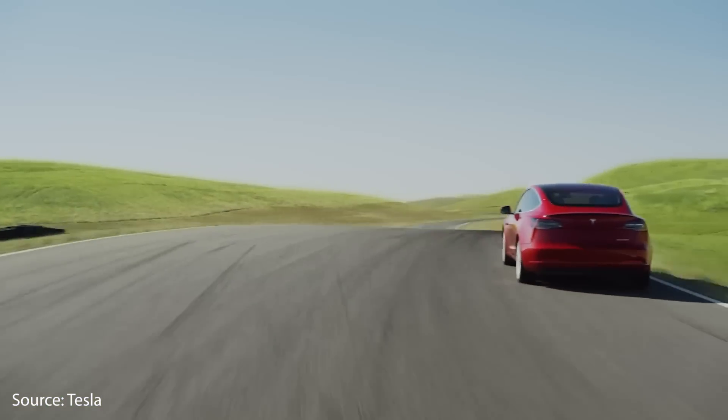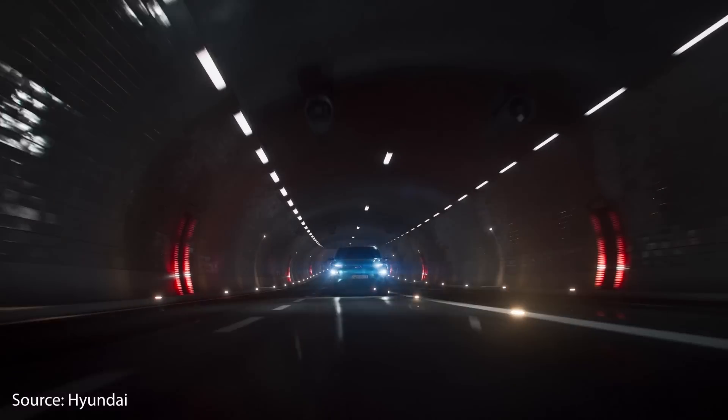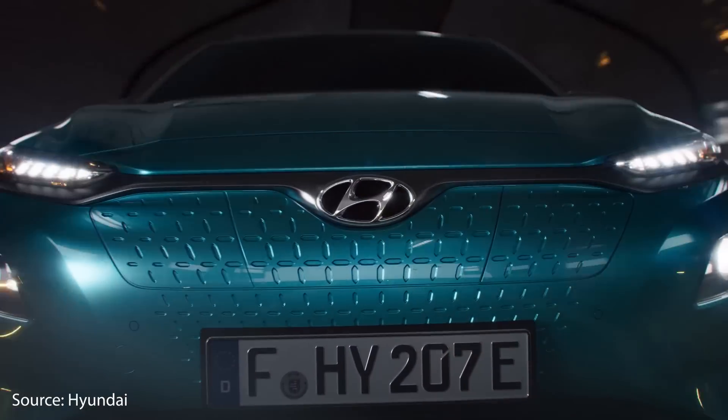How many miles of range do Tesla's electric vehicles really get in real-world examples? And how does this compare to other electric vehicles on the market? I'm Jonathan Stewart and welcome to CleanerWatt.